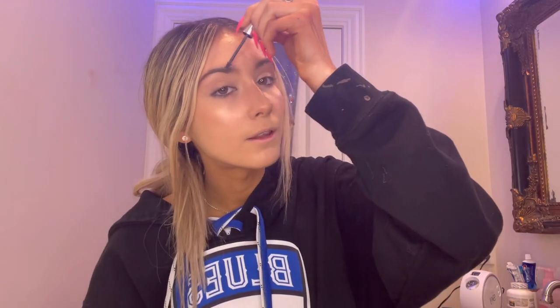This is pretty optional too, but if you want to do your eyebrows, I'm using the Benefit Brow Gel. I feel like making them a little darker is always good. Next is lips, because I don't really have any.